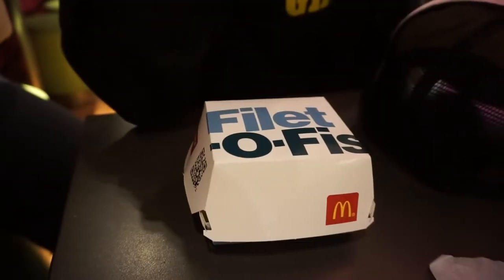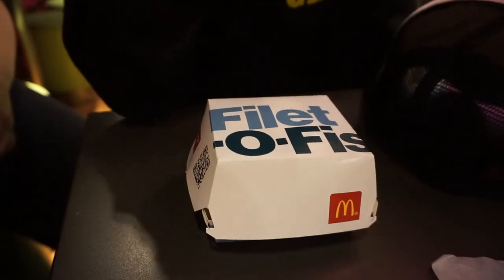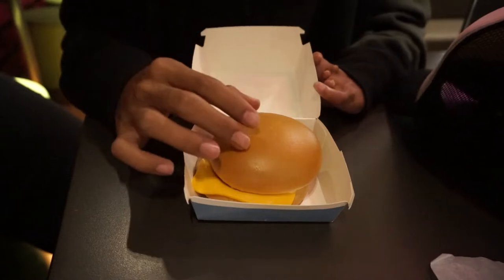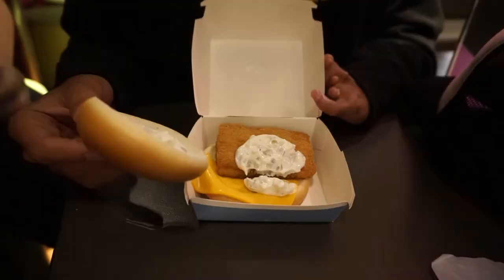It's your boy Alex and we're about to try a Filet-O-Fish. It has fish, cheese, and tartar sauce. This is good — I like it.